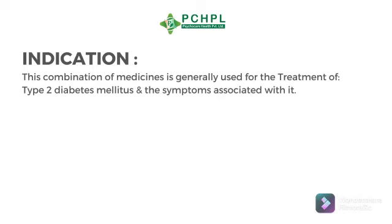Its indication: this combination of medicine is generally used for the treatment of type 2 diabetes mellitus and the symptoms associated with it.